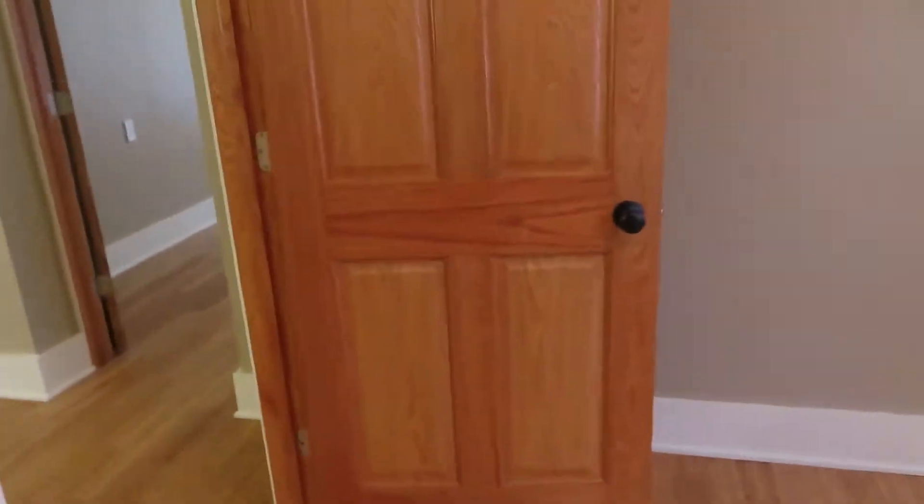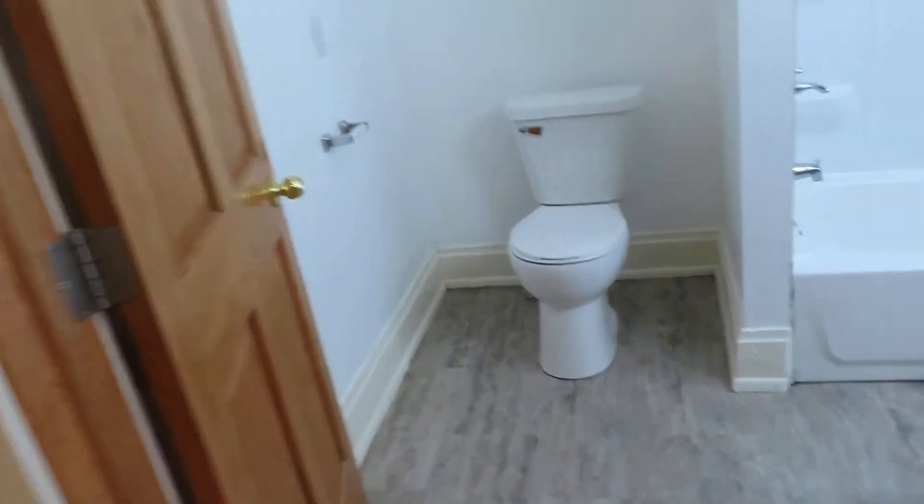Second bedroom — it's got a closet. It doesn't have a hanging bar, so it's not the greatest closet you ever wrote home about, but it's not awful. Then there is a dining room right here, and of course another ceiling fan — because it's ceiling fan city.